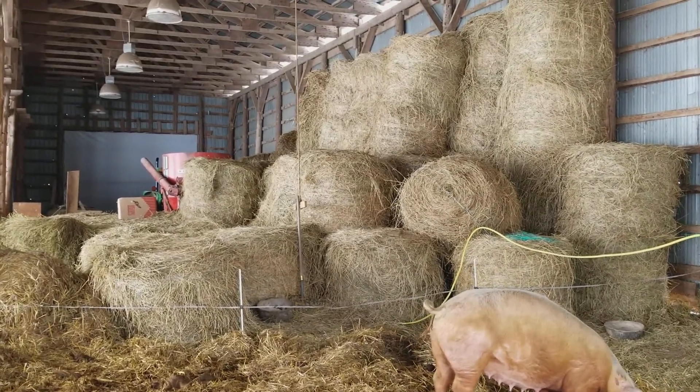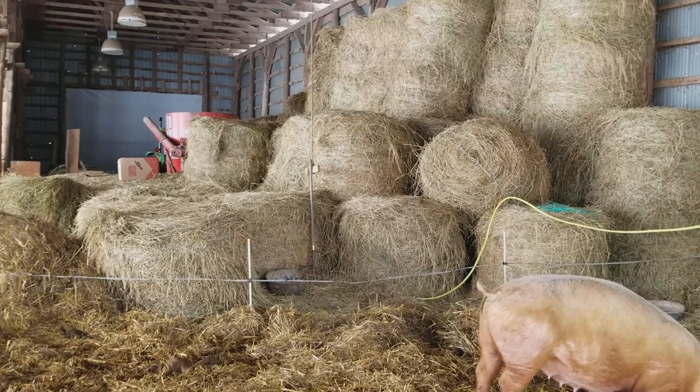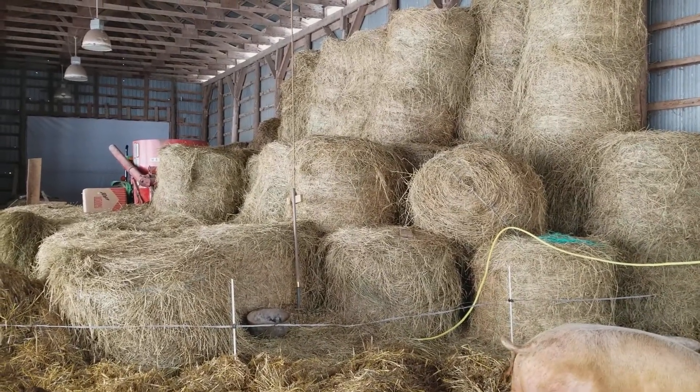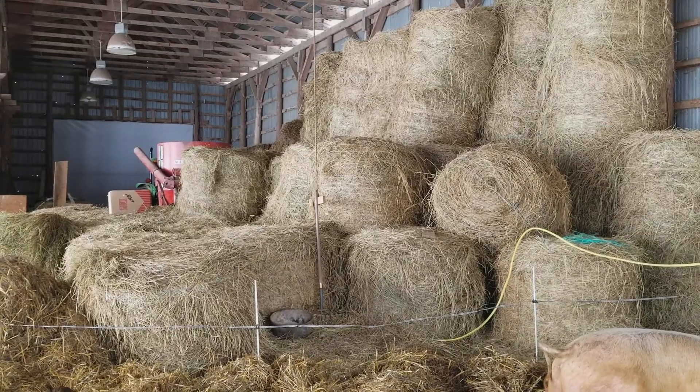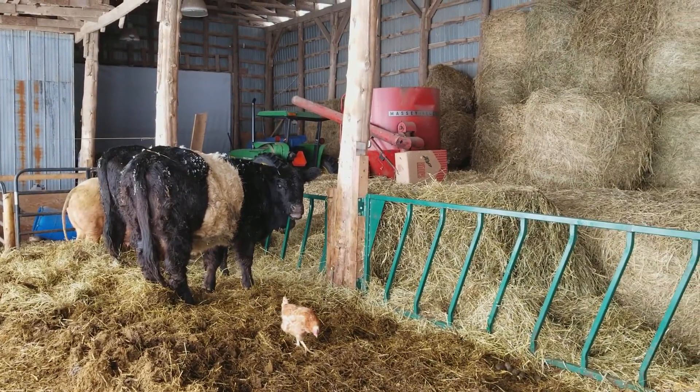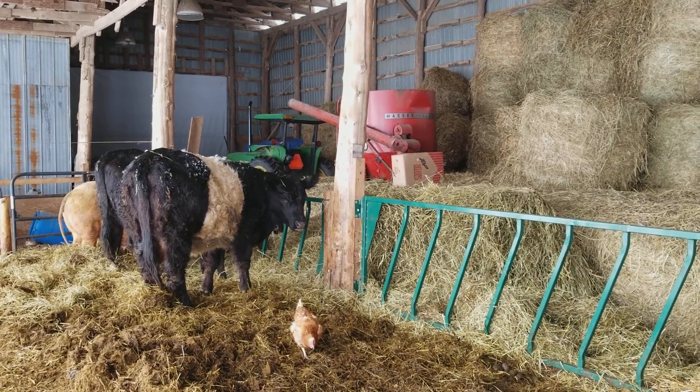This is the rest of our hay. We're gonna be a little nip and tuck on having enough hay this year, so next year we're gonna have to make some more. We also feed in here, but there's not enough head space for everybody.